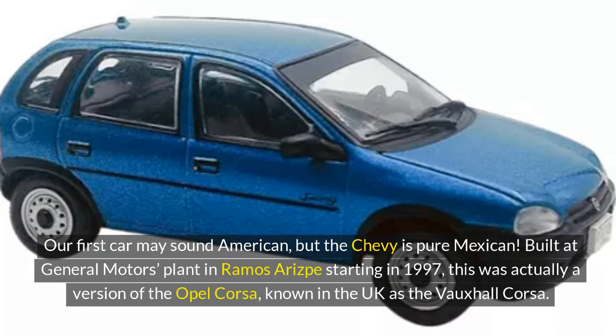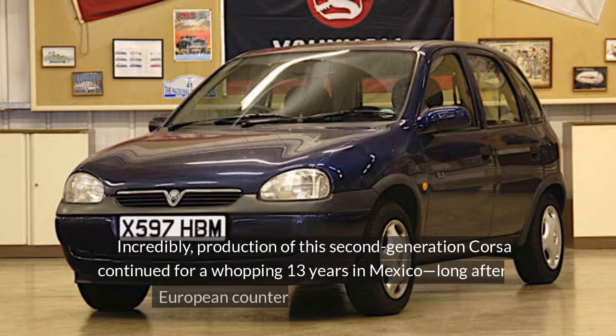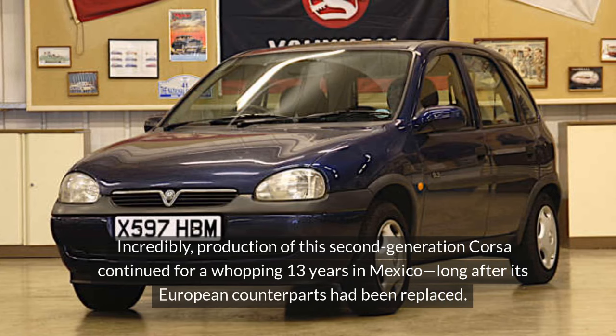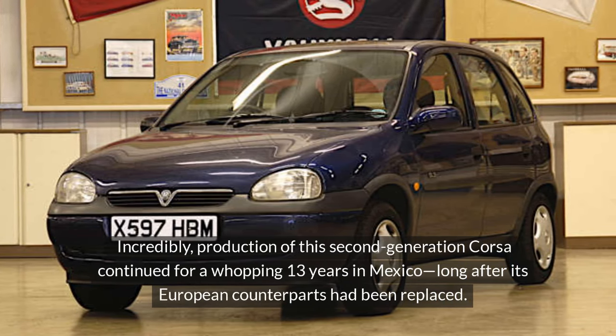known in the UK as the Vauxhall Corsa. Incredibly, production of this second generation Corsa continued for a whopping 13 years in Mexico, long after its European counterparts had been replaced.